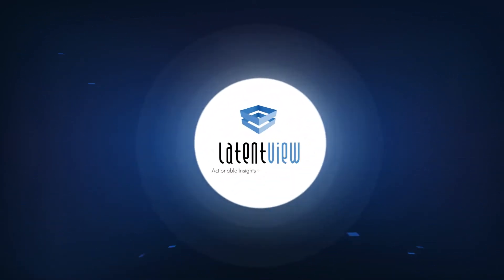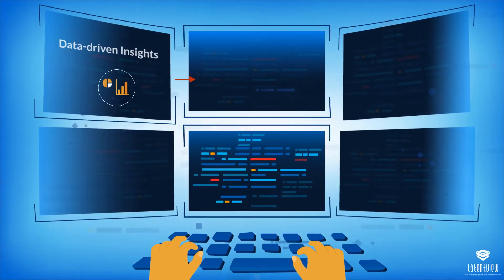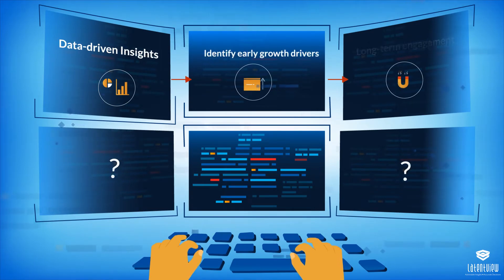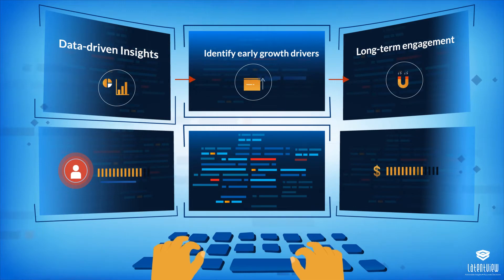LatentView's analytics helped answer this critical question. The software company lacked data-driven insights on the early growth drivers to ensure long-term engagement, which could result in increased revenue through better customer retention.